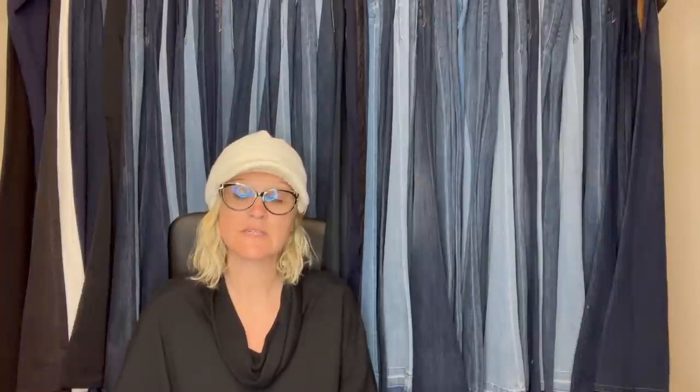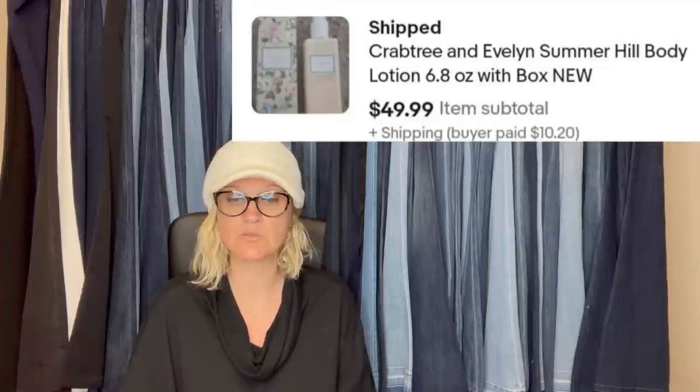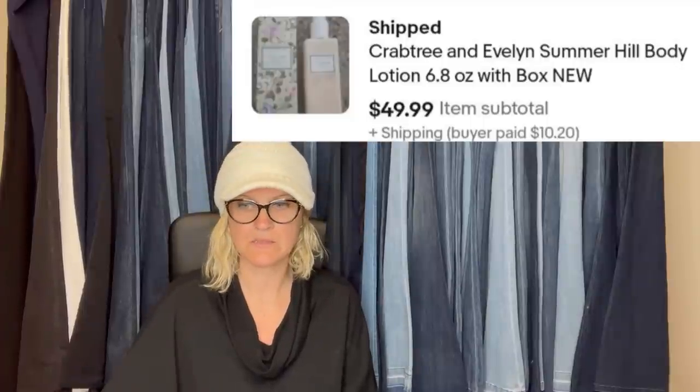Picked this up at a yard sale for $1. I knew Crabtree & Evelyn was a good brand to resell, but I didn't know this was a discontinued and hard-to-find scent until I got home and researched it. Sold two days after listing for $49.99, and the buyer paid shipping — it was new in the box. Perfumes and things like that have to be new to sell.